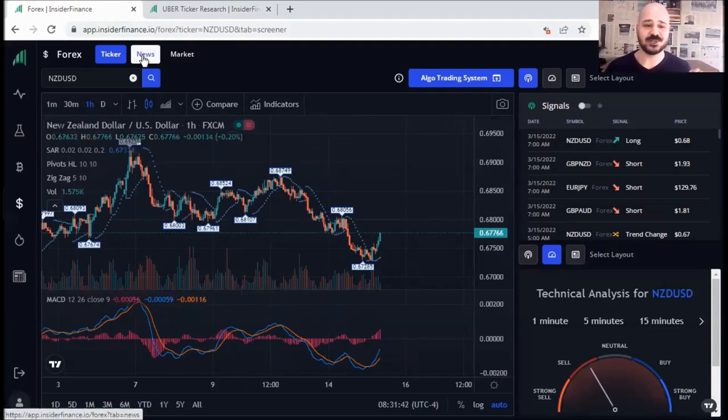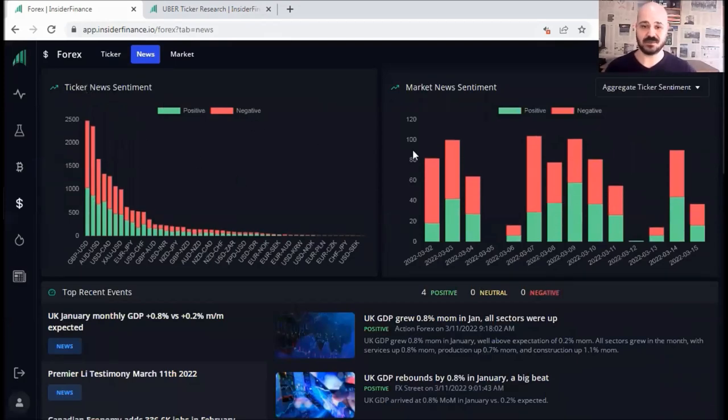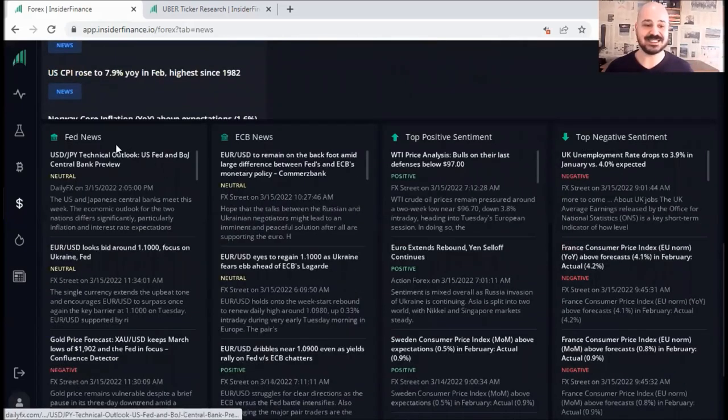You also got the news, which is very similar to the one we saw on cryptocurrency — ticker news for overall direction, market news sentiment. If you scroll down, you can see the news for today, top recent events, and if you scroll further, you can see Fed news, ECB news, top positive sentiment, and top negative sentiment. So you've got everything you need to do your fundamental analysis in one place, separated in multiple columns.